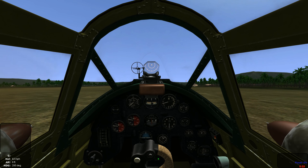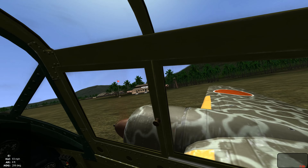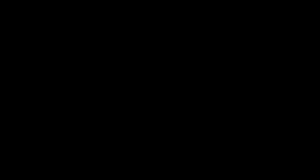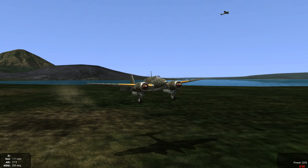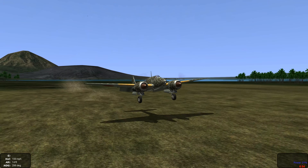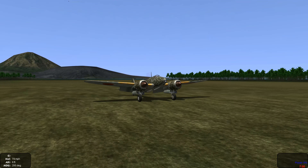She lands really smooth, no issues at all. Well guys, I hope you liked this mission. The Dragon Slayer really was an impressive plane to fly. I hope you give it a try. Thanks for watching, we'll see you up again soon.